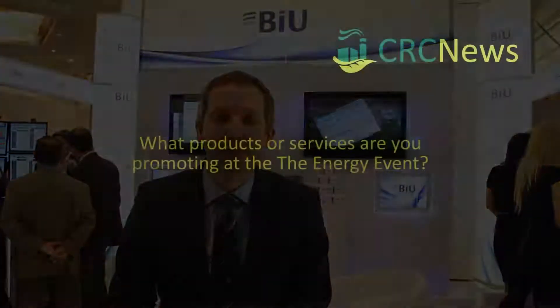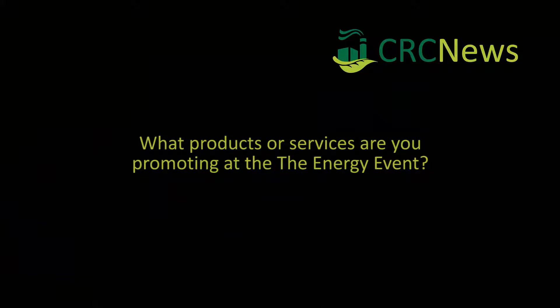My name is Dominic Kolb from British Independent Utilities and I'm Head of Commercial Energy Projects. BIU is an independent, broad-based consultancy providing end-to-end solutions for large complex portfolios.